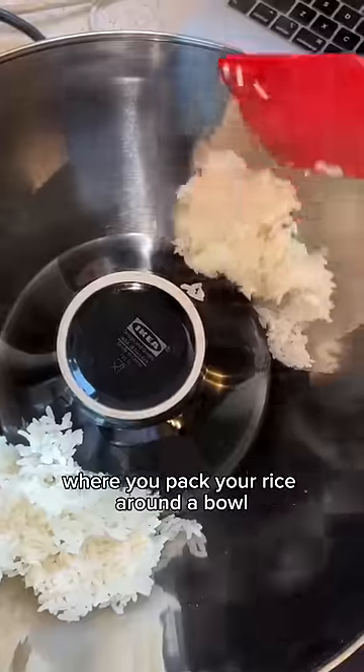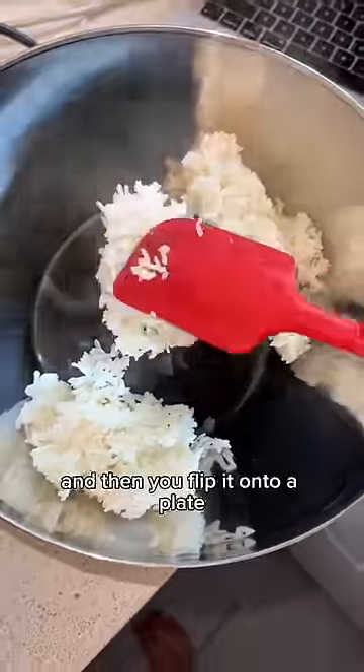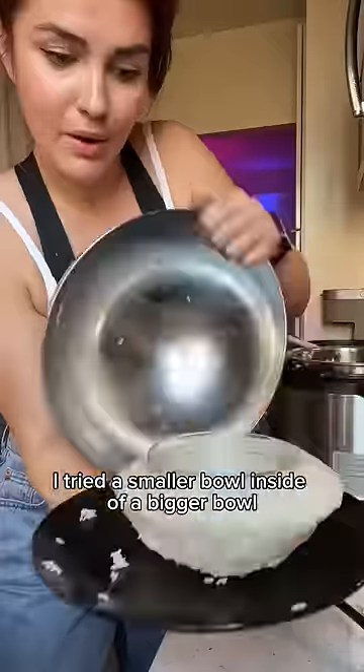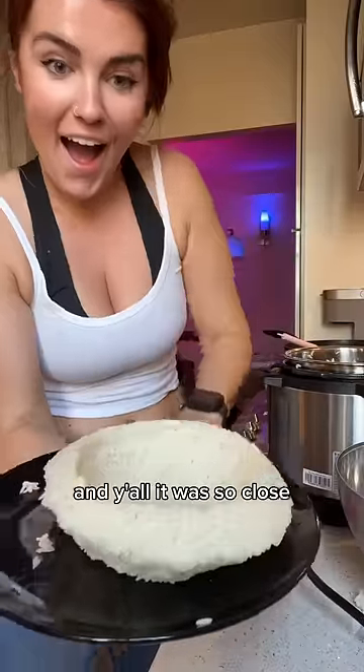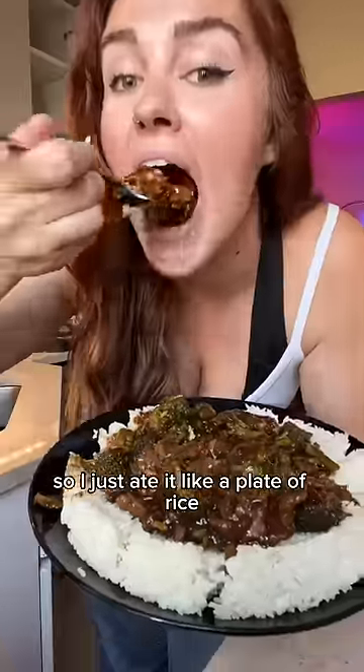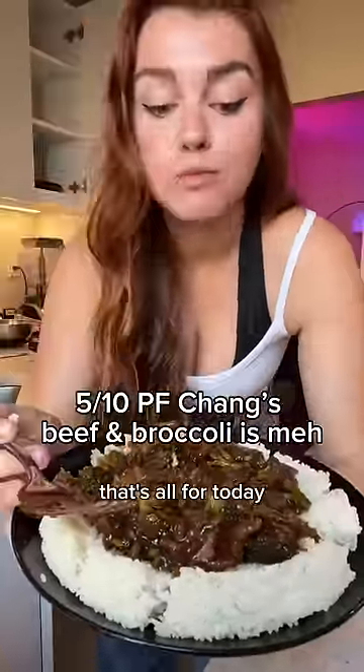Finally, I saw this rice bowl hack where you pack your rice around a bowl inside of another bowl, then flip it onto a plate to make an actual bowl shape out of rice. I tried a smaller bowl inside a bigger bowl, and it was so close — it held for like two seconds. I don't know how you make this one work, so I just ate it like a plate of rice. But oh well, that's all for today!